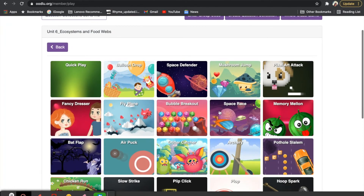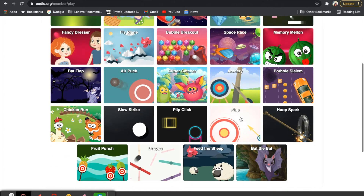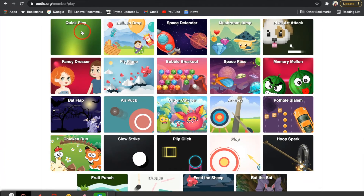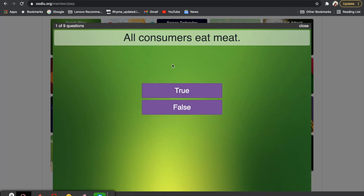You guys have the option to do a bubble breakout, memory melon, pixel art attack, archery — any of these games while you are doing the practice test. I'm going to do a quick play just so that we can answer the questions. Our first question says: all consumers eat meat. Is that true or false? If you said false, that is correct. All consumers do not eat meat. There are some herbivores that like to eat plants, and even omnivores that eat both plants and meat. So all consumers eat meat is false.